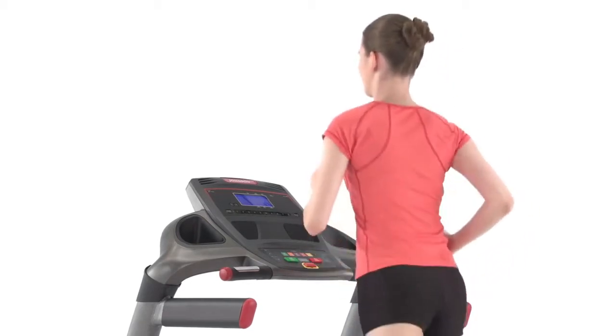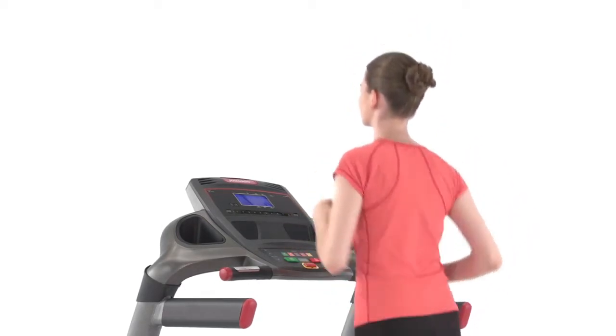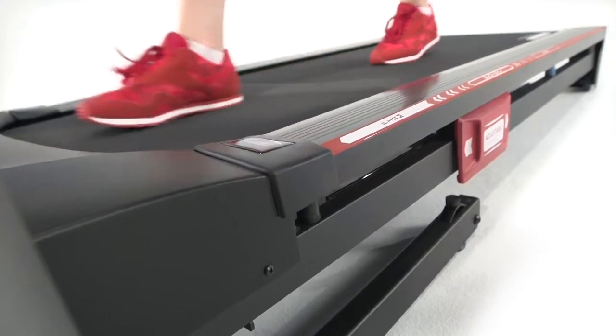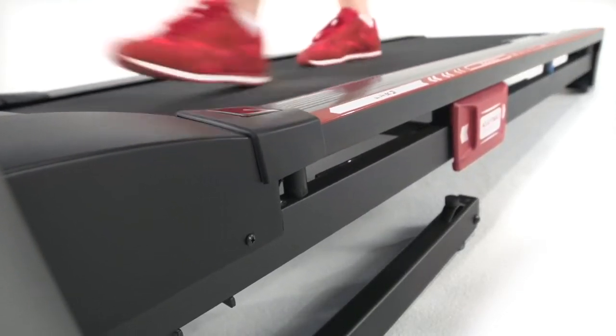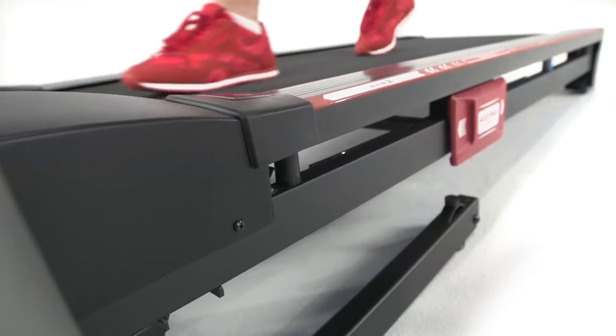The sound of your treadmill will never drown out your TV, your music, or other entertainment. When you're ready to change up your fitness routine, the power incline feature lets you vary your workouts and adds an element of challenge at the touch of a button.